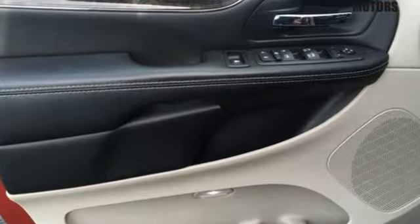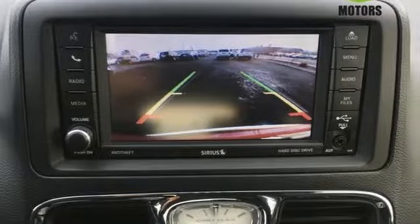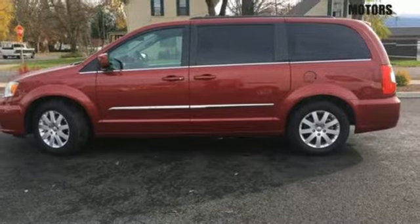Every second of your drive is being monitored by Town & Country's Electronic Stability Control, which applies the brake or throttle to keep you safely on the road.